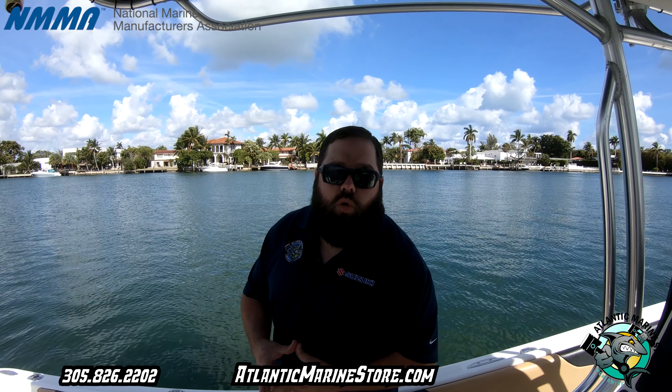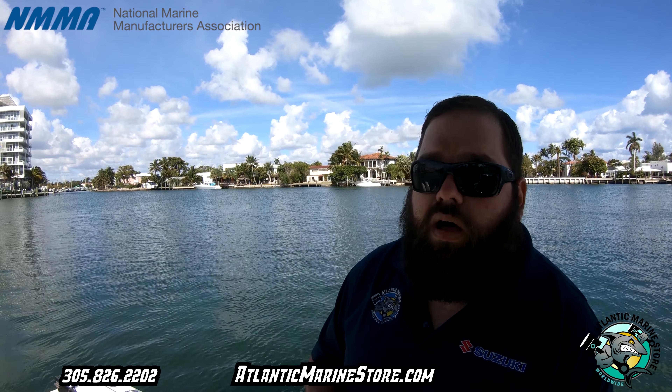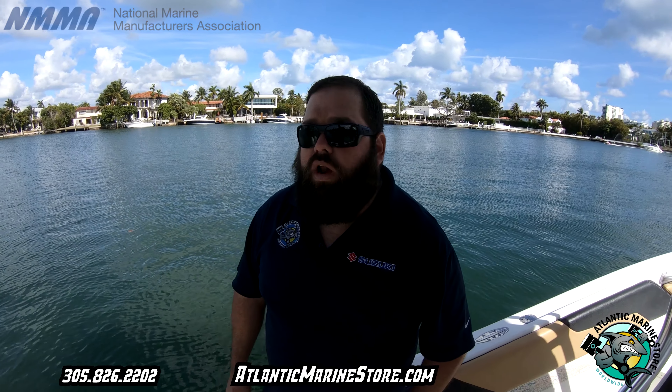Atlantic Marine Store is a family-owned business. It started small and now we've grown big. We have over 30 employees and we are the biggest repower center in South Florida.